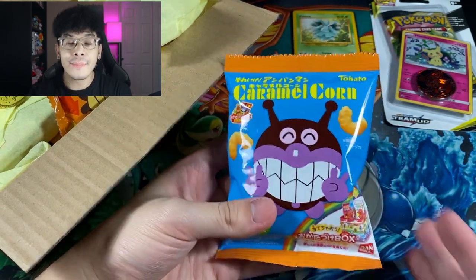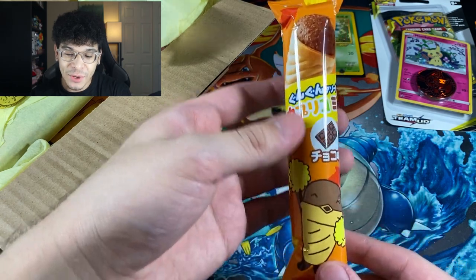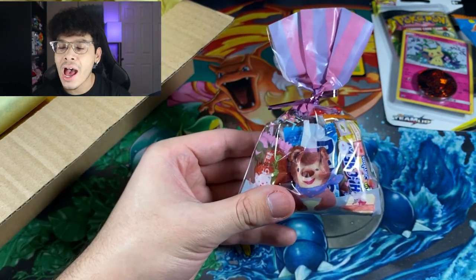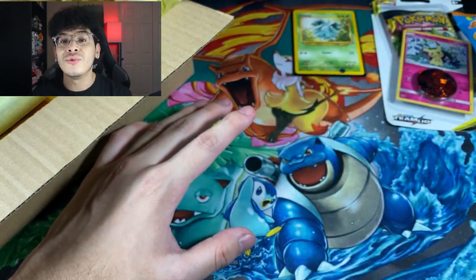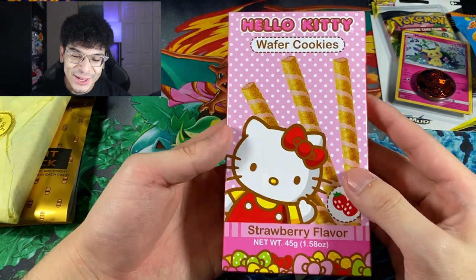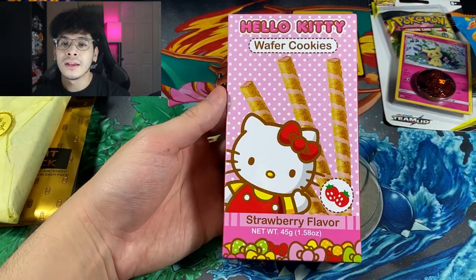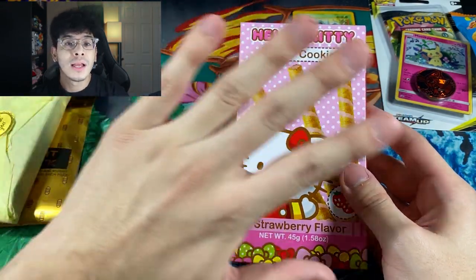Inside the Christmas box we got more Japanese snacks — caramel corn, an ice cream cone (had a strawberry one before and it was bomb), and a little baggie of Hi-Chews, my favorite candy ever. Japan has the best snacks — wide variety of flavors and tons of unique items. Then we got the Hello Kitty wafer cookies, my absolute favorite snack in this box. It's not about Hello Kitty — it's about the strawberry flavor and the wafer. These are 100% guaranteed delicious.